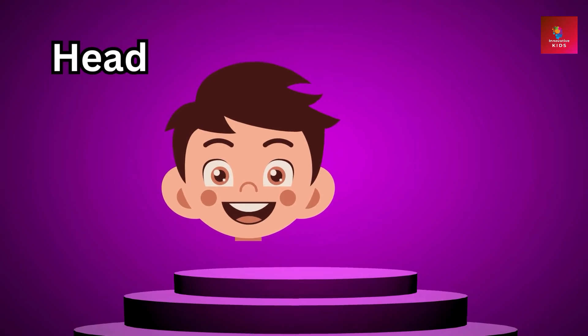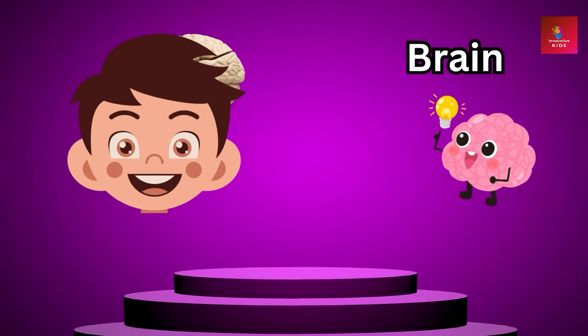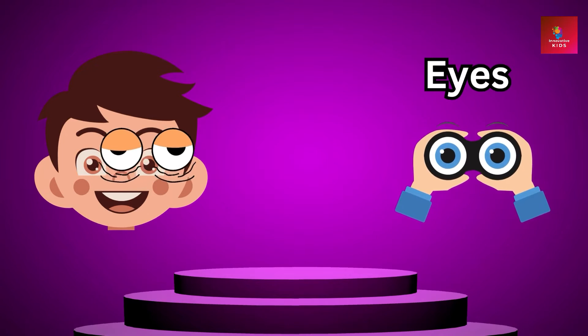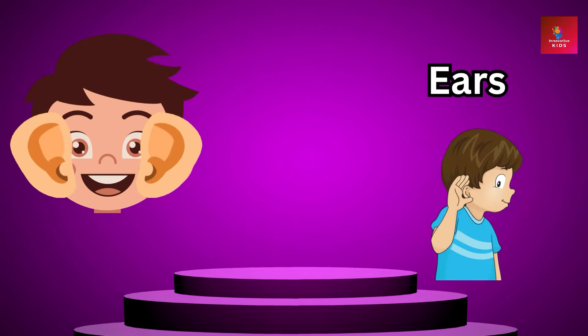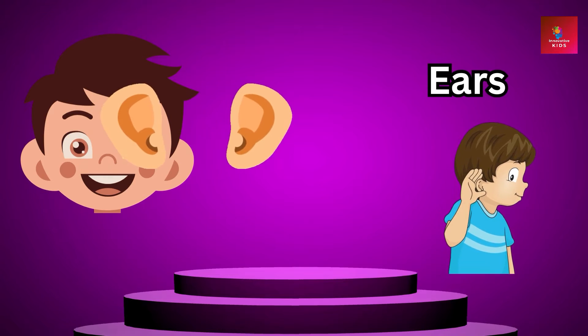This is where our brain lives. It helps us think, learn, and imagine. We also have our eyes, which help us see the world around us. And don't forget about our ears — they help us hear all the wonderful sounds.